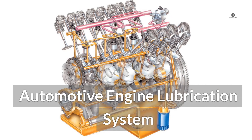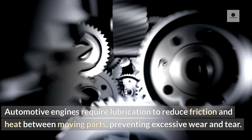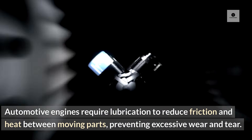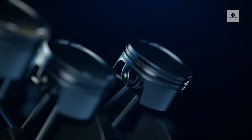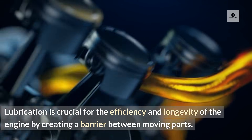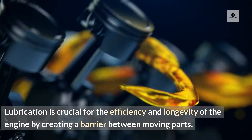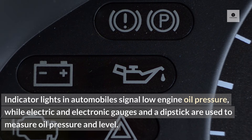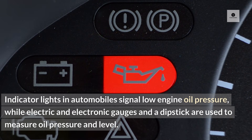Automotive engines require lubrication to reduce friction and heat between moving parts, preventing excessive wear and tear. Lubrication is crucial for the efficiency and longevity of the engine by creating a barrier between moving parts. Indicator lights in automobiles signal low engine oil pressure, while electric and electronic gauges and a dipstick are used to measure oil pressure and level.